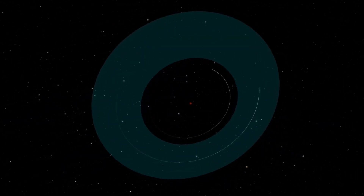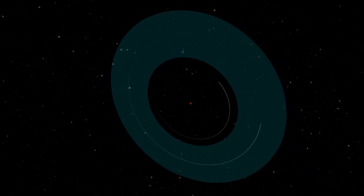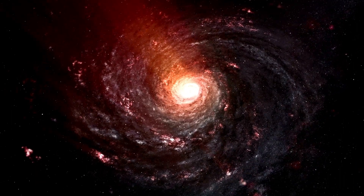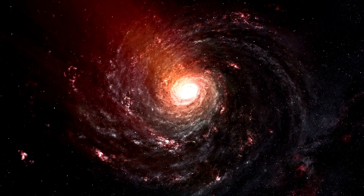The two exoplanets are similar to the inner planets in our solar system and are only slightly more massive than Earth. Both are situated in a habitable zone where liquid water can exist, but Teagarden b seems much more promising, and here's why.